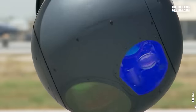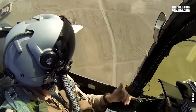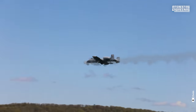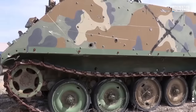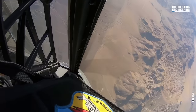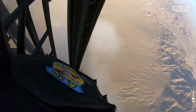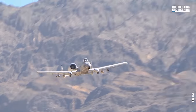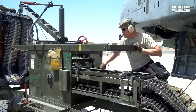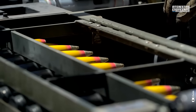The A-10 Warthog isn't just an aircraft, it's an airborne tank, a masterclass in durability and firepower. It was built for one dominant mission: to offer unmatched close air support to troops on the ground. This aircraft can survive direct strikes from up to 23mm armor-piercing and high-explosive rounds, while its legendary 30mm GAU-8A Gatling gun, with a rate of fire up to 4,200 rounds per minute, can obliterate tanks.